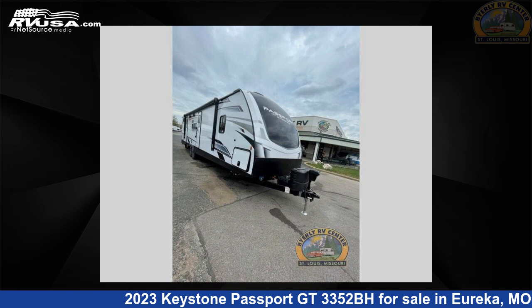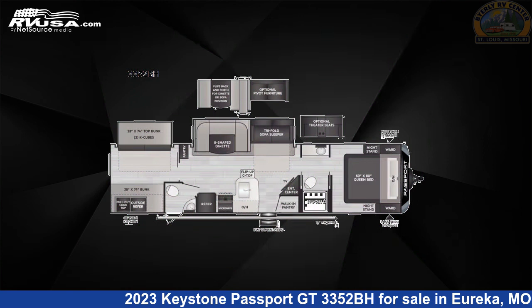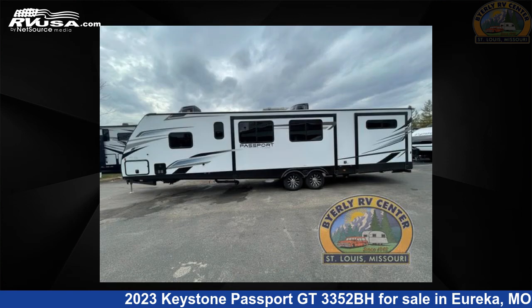This 2023 Keystone Passport GT3352BH is a travel trailer RV. It is located in Eureka, Missouri, 63025, and is offered for sale by Byerly RV.